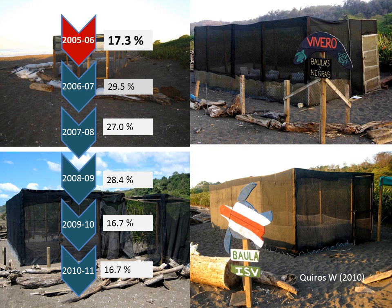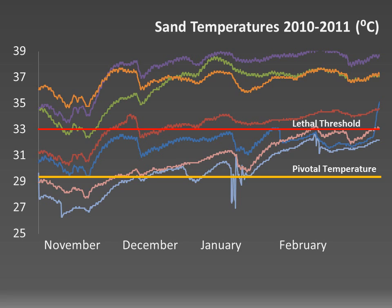The mean hatching success rose as a result of the shading, but unfortunately not as high as we hoped for, and never beyond 30%. Analysis of our temperature data revealed that temperatures inside the hatchery were well below the lethal threshold, and the mean incubation temperature of the first five seasons at 30.9 degrees Celsius was also below lethal levels.